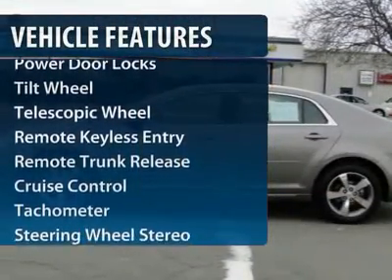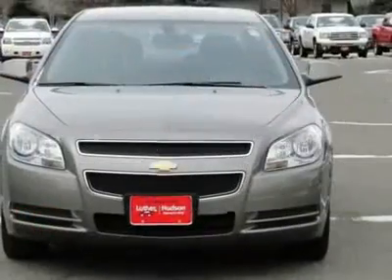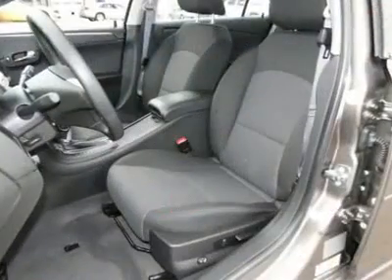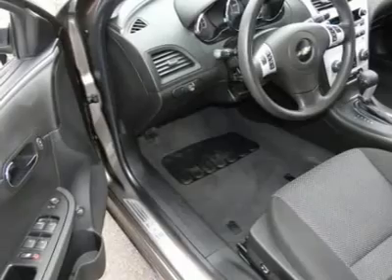Traction control, anti-lock braking system, power steering, front air conditioning, aluminum wheels, cruise control, front wheel drive, center armrest, rear defrost, AM-FM stereo radio.